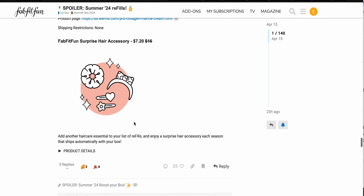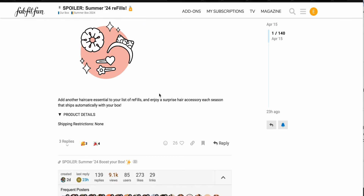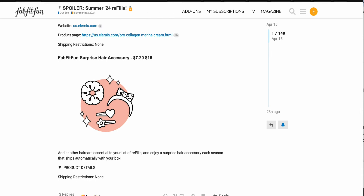The last new item here is a surprise hair accessory, $7.20 down from $16, and you just get a surprise hair accessory each season. Let me know if anyone's gotten these random surprise add-ons — I'd be interested to hear. I think I will be passing on that particular one, but if you wanted something new every season, you could get that.